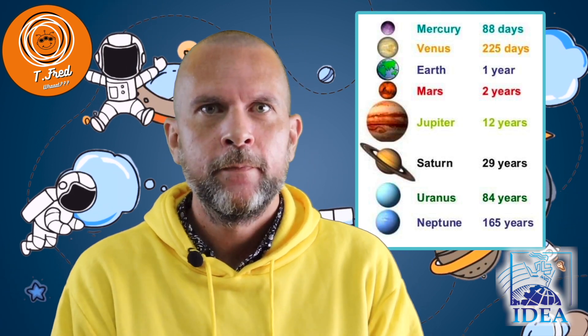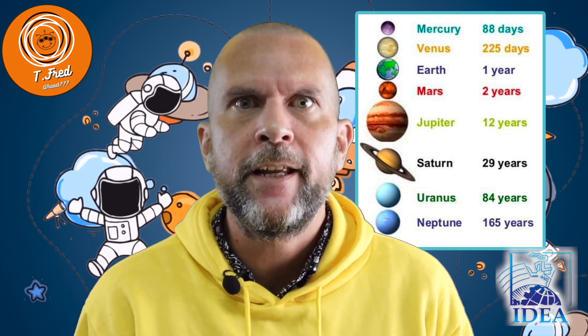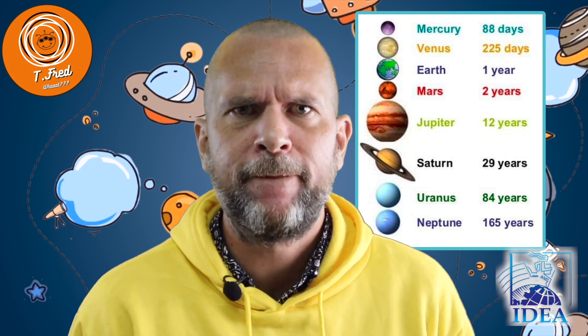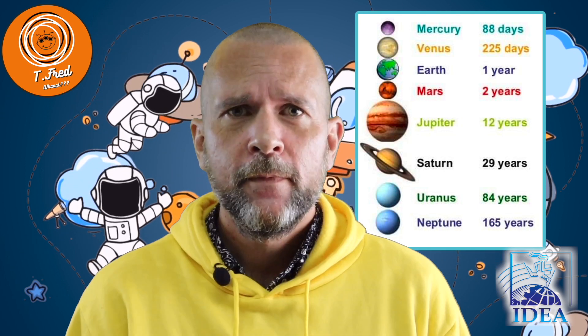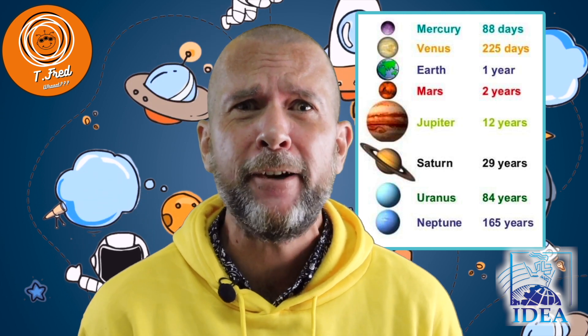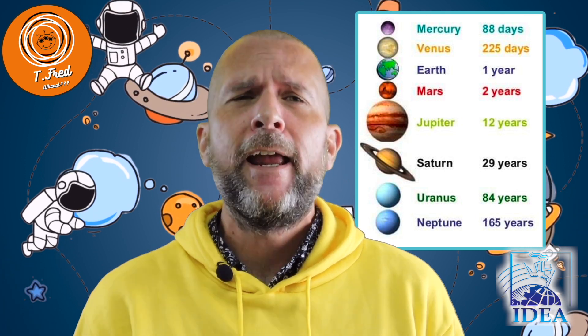Like I said before, each planet moves around the Sun. For example: Mercury, 88 days; Venus, 225 days; Earth, 365 days; Mars, 687 days; Jupiter, 12 years; Saturn, 30 years; Uranus, 84 years; Neptune, 166 years!